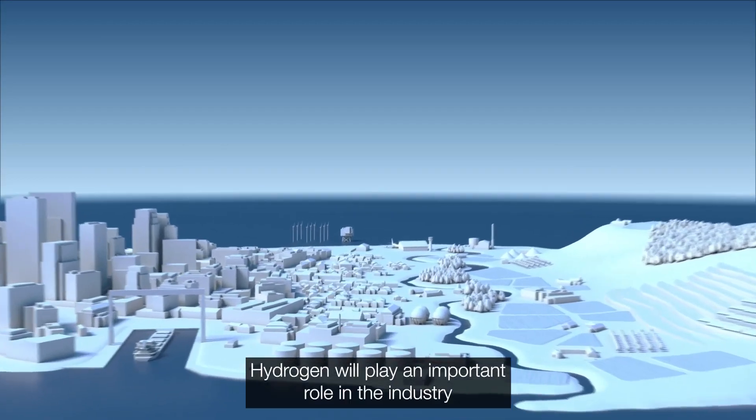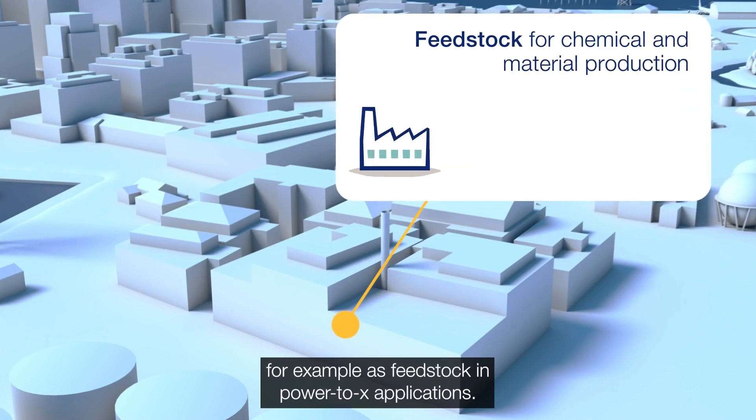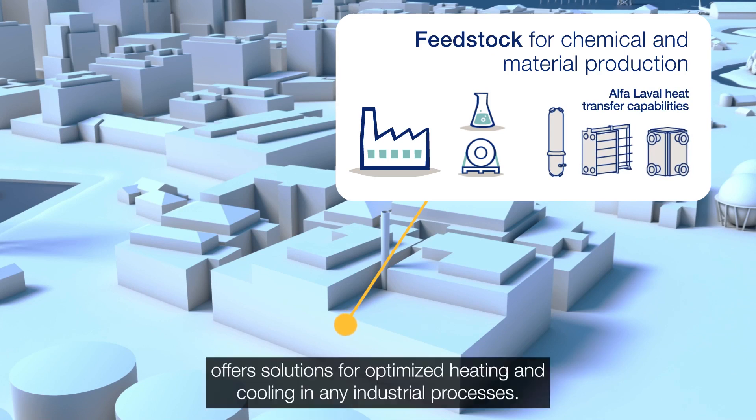Hydrogen will play an important role in industry, for example as feedstock in Power2x applications. Alpha Laval's heat exchanger technologies offer solutions for optimised heating and cooling in any industrial processes.